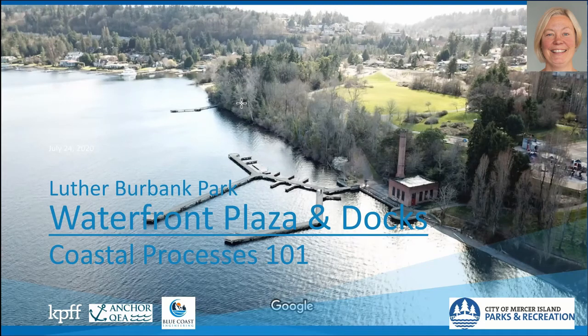Hi, I'm Kathy Ketteridge from Blue Coast Engineering. I'm a coastal engineer working on the Luther Burbank Park project. I'm going to give an overview of the floating breakwater design and coastal processes associated with that project element.